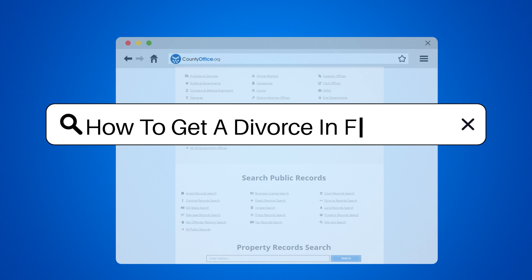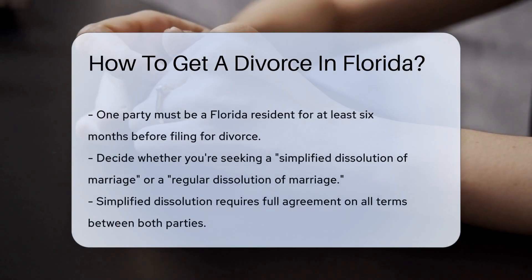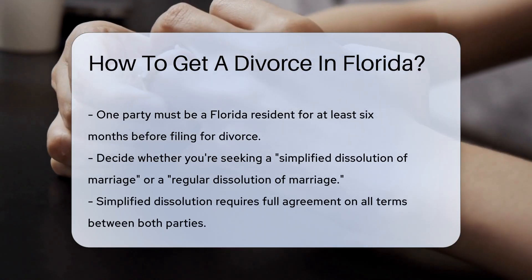How to get a divorce in Florida. Sunshine, beaches, and divorce? Yes, Florida sees its share of marital sunsets. If you're in this boat, let's navigate the process together.